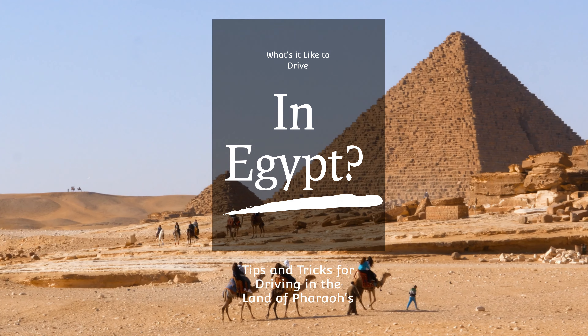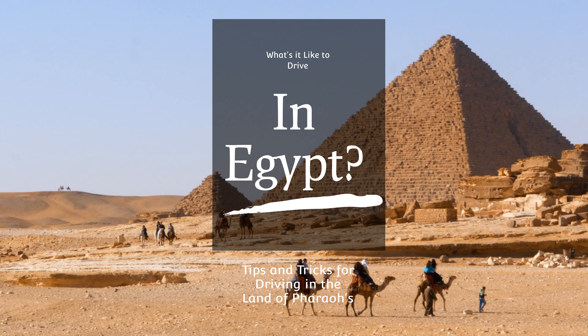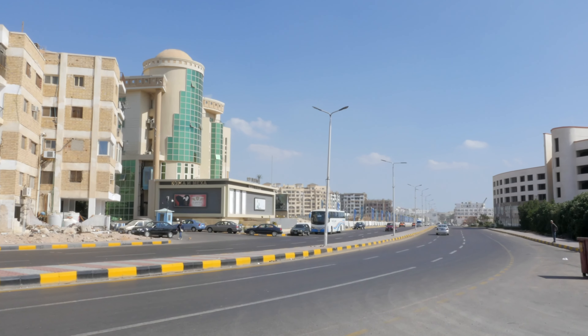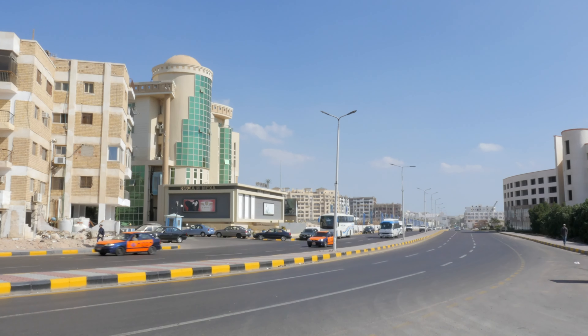Hey there fellow adventurers! Welcome back to Nerdgasmic Adventures. Today we're exploring the land of pharaohs, Egypt. Let me tell you, driving in Egypt is a unique experience. So buckle up and let's hit the road.